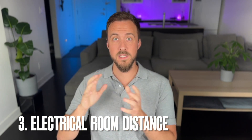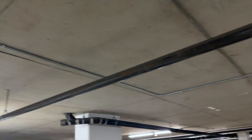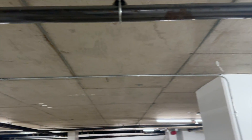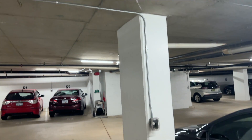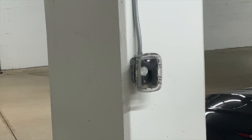The third one — and this one's not that big of a deal — is that the further away your electrical room is from where your charger is going, the more it will increase the price of the project. Longer distance means longer electrical wires and conduit, and installing all that conduit takes a long time, increasing the labor hours spent on site by the electrician.